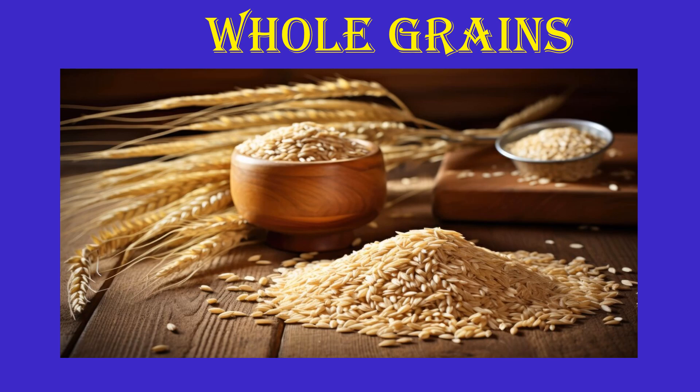Whole grains are rich in biotin along with other nutrients like zinc and iron, found in whole grains like barley, brown rice, and oats.